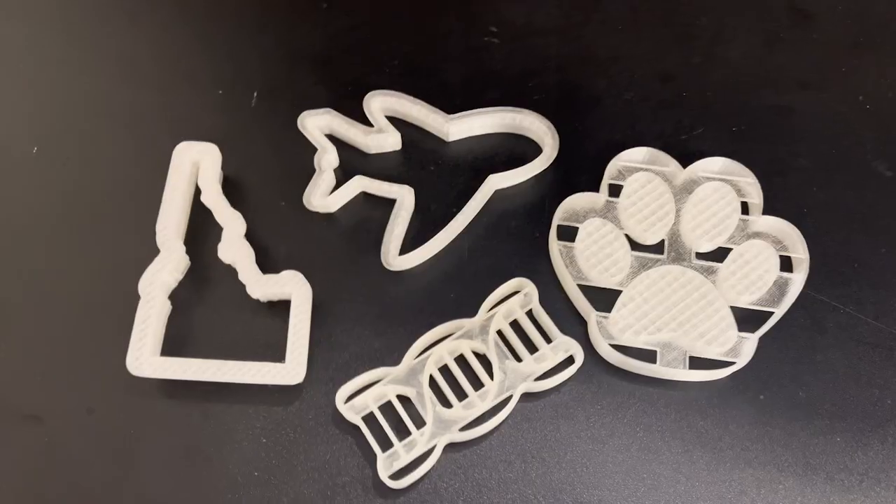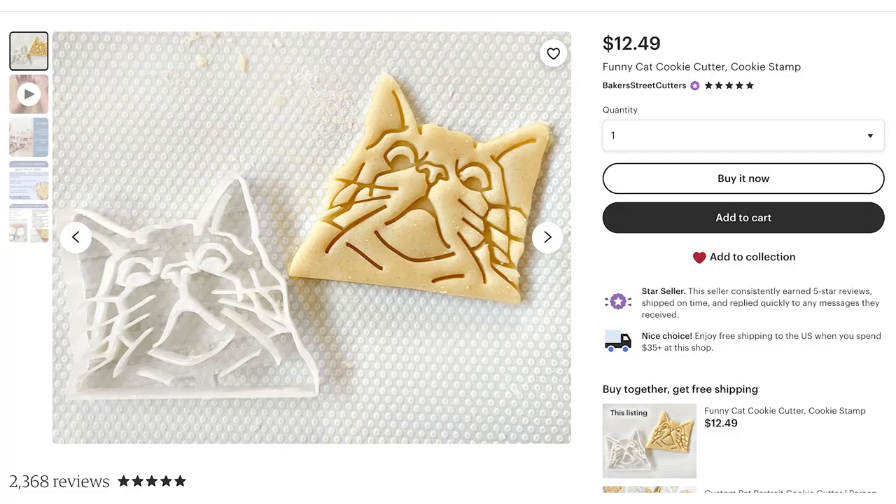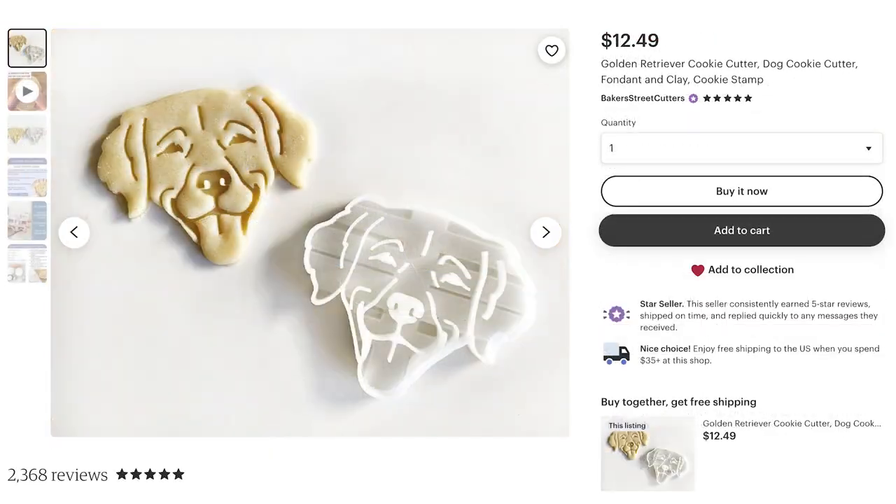So what do they actually do? Baker Street Cutters has several hundred SKUs throughout their stores. These are basic outline cookie cutters and basic designs that have been created over several years and built up over time. Since they never have to store inventory, they're able to continuously add new designs in order to get better SEO and better search results for the cookie cutters that they have.